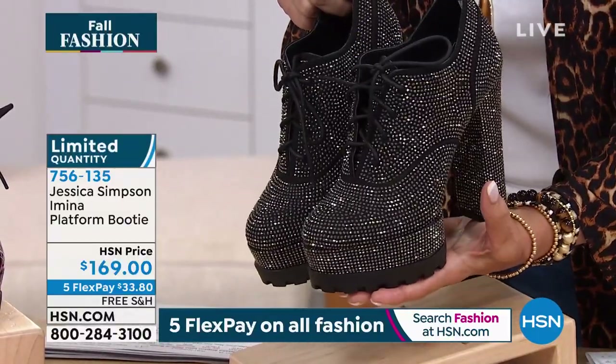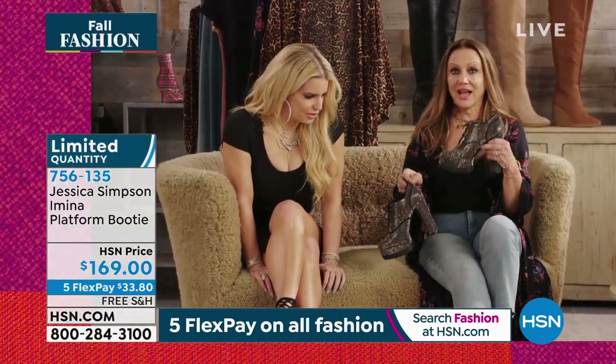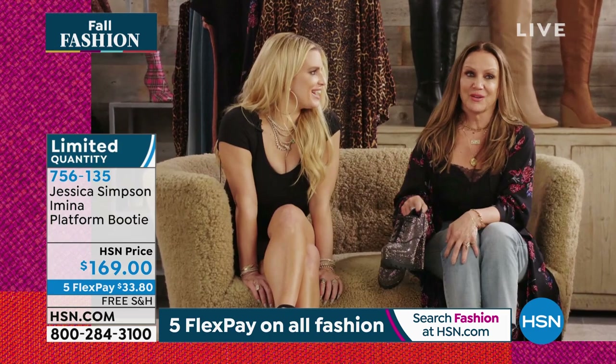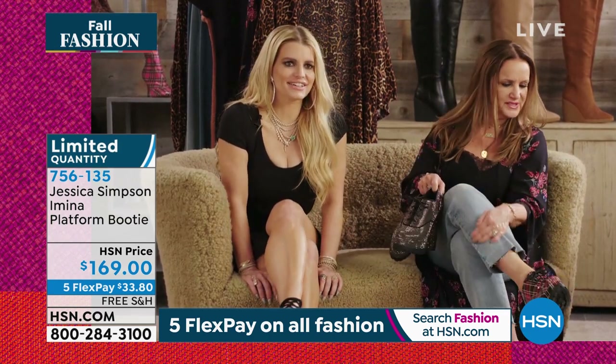Do you love this shoe? I love it. It's amazing, right? Amazing. Yeah, we both wore these tonight. We didn't really realize we were both gonna wear them, but then I was like, oh, we're both wearing the same shoe.